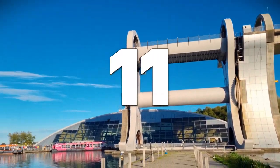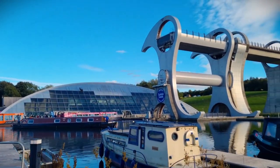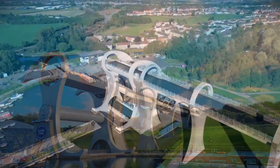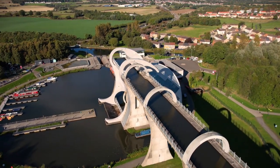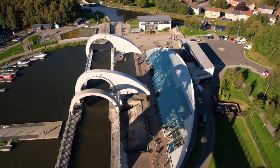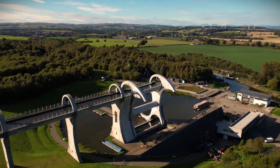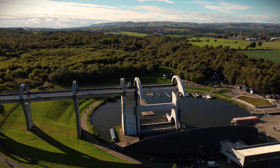Number 11: The Falkirk Wheel. Marvel at the engineering ingenuity of the Falkirk Wheel, a unique rotating boat lift that connects the Forth and Clyde Canal with the Union Canal. This iconic structure, standing at an impressive 35 meters tall, is a testament to Scottish innovation and creativity. Watch boats gracefully ascend and descend through the wheel's intricate mechanism, and learn about the history and significance of Scotland's canal system.